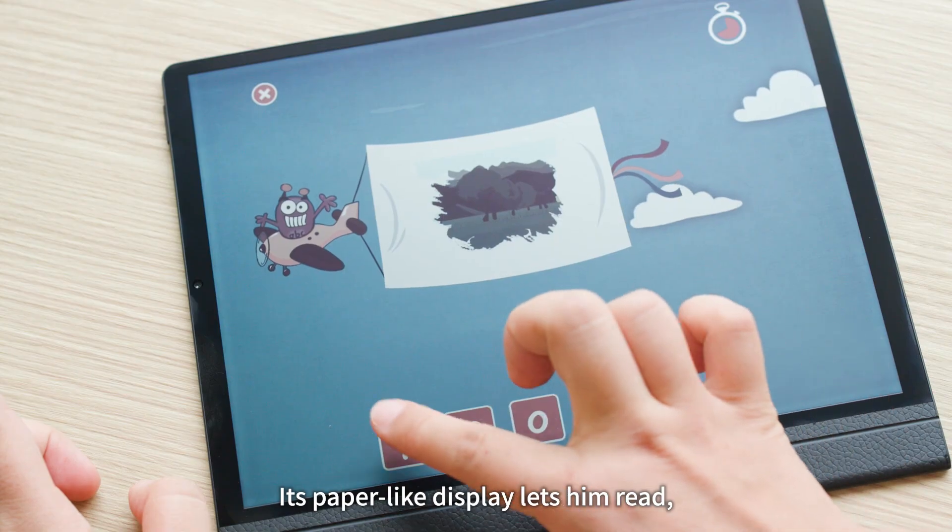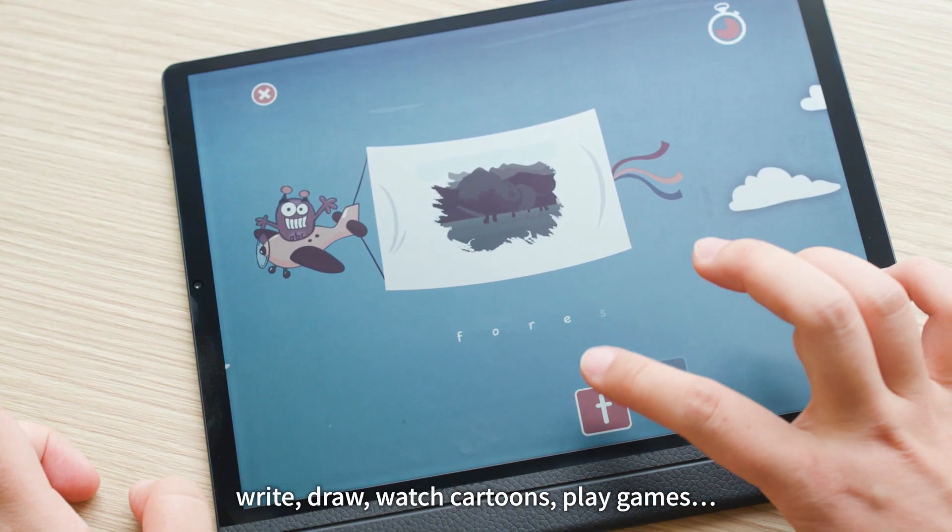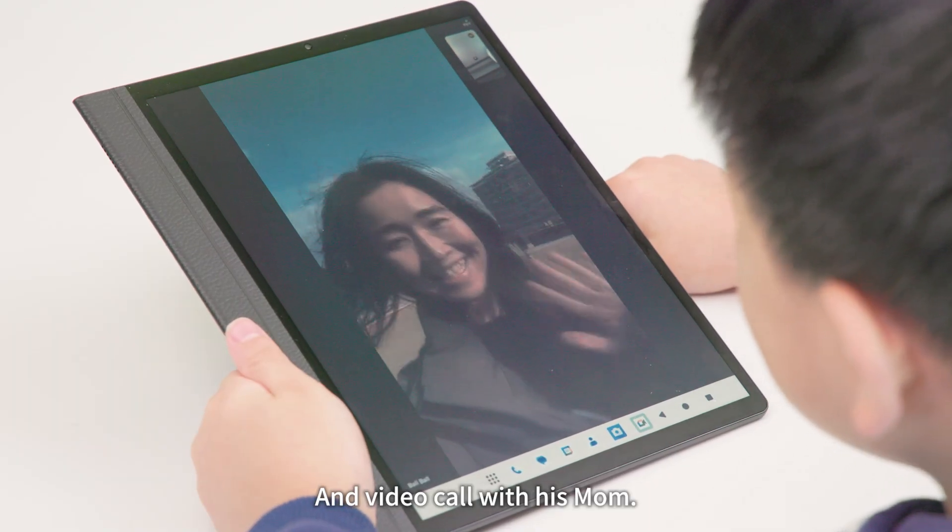Its paper-like display lets him read, write, draw, watch cartoons, play games, and video call with his mom.